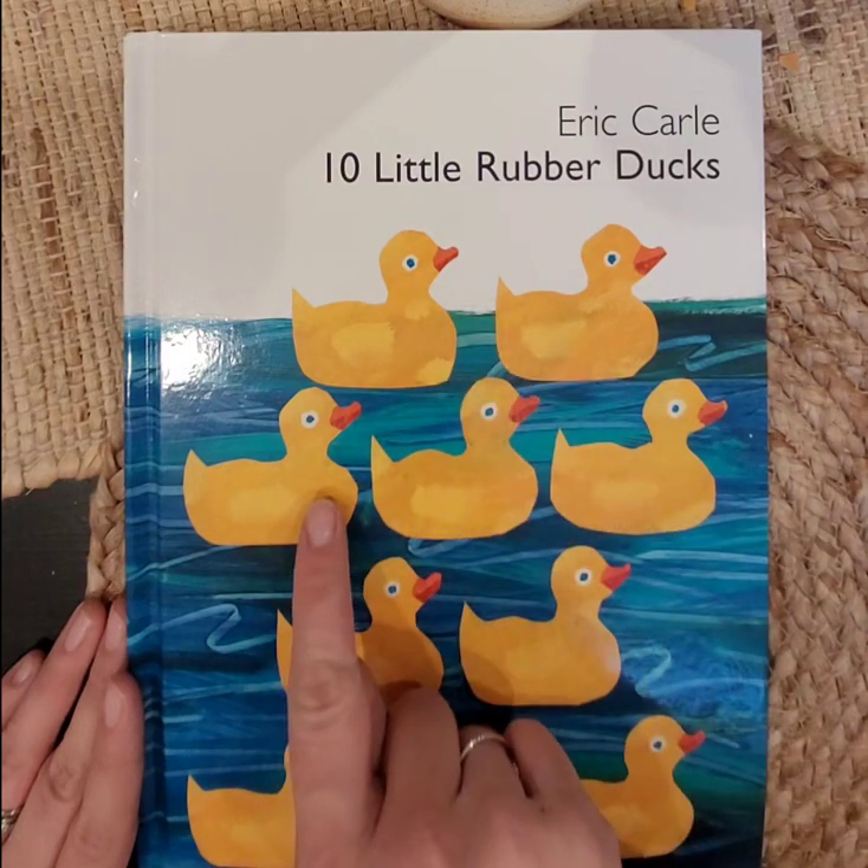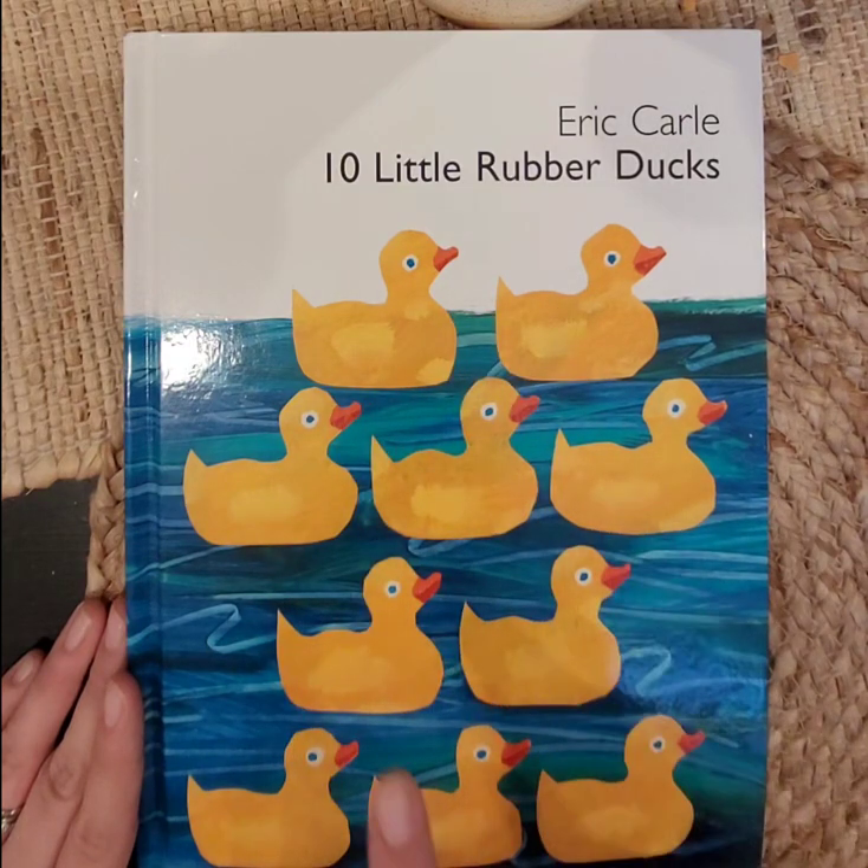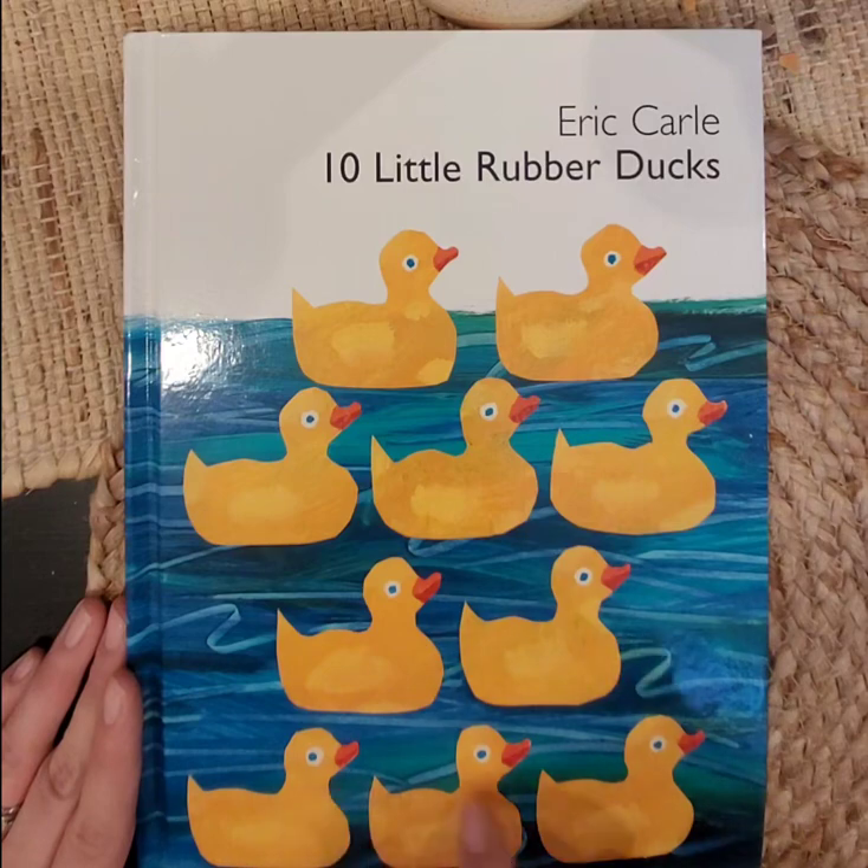Let's count: 1, 2, 3, 4, 5, 6, 7, 8, 9, 10.